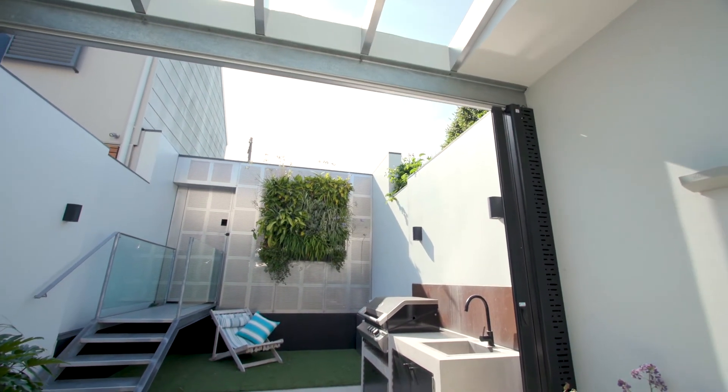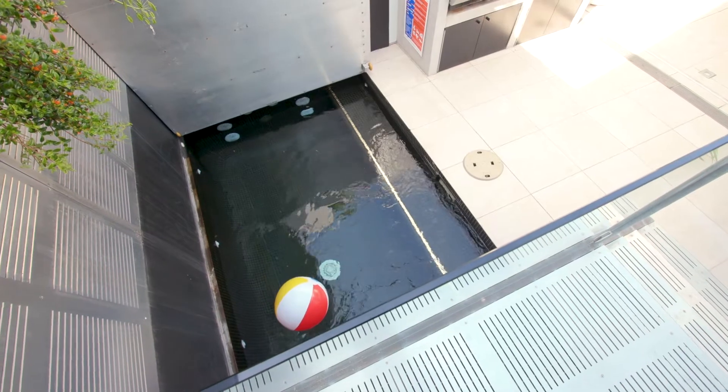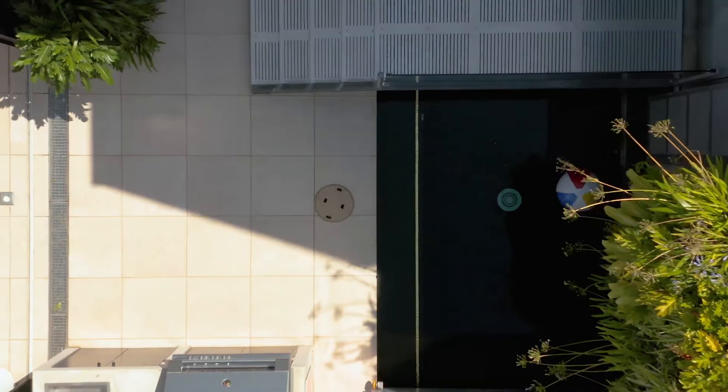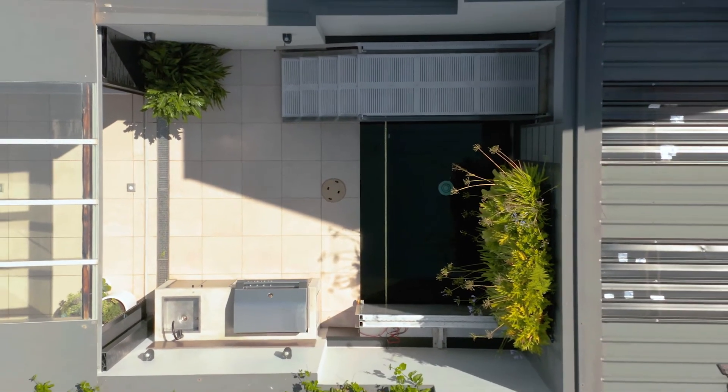Bask in the sunlight, host a barbecue under the all-weather pergola, or indulge in the heated swimming pool which includes a hydraulic steel cover to create further land space when not in use.